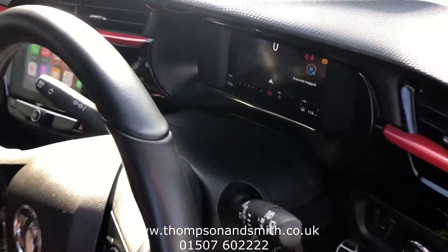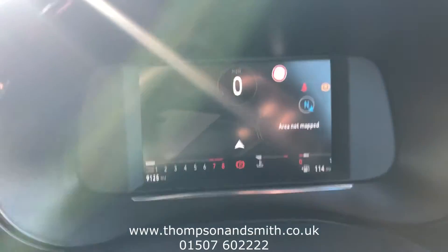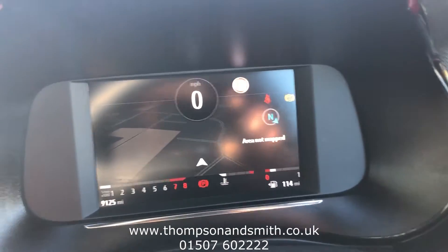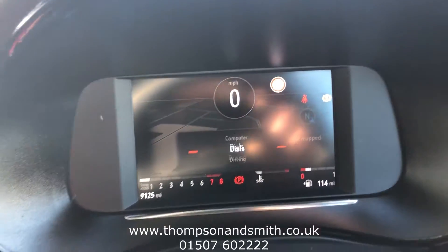We'll just jump in the vehicle — you can see we've got two keys, auto lights. We've got this new digital dash on the Corsa, you can see everything very clearly: you've got the sat nav up there, your speed sign recognition, and the trip computer gives you all your MPG, range, and other information.